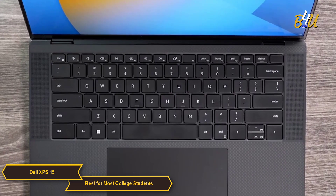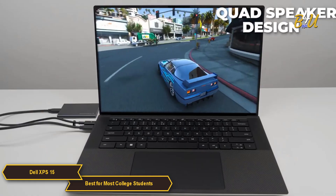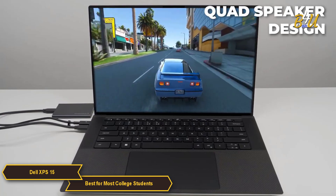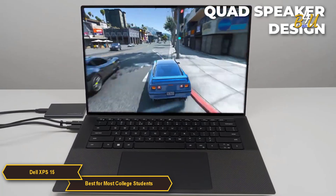The large keycaps are fantastic for providing incredible productivity for all your college assignments. With a quad speaker design and Waves NX 3D audio, the XPS 15 brings your videos and projects to life with immersive 3D soundscapes.